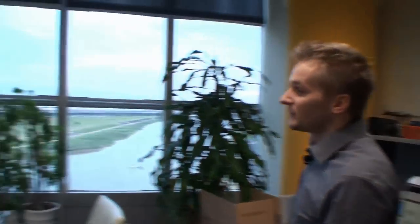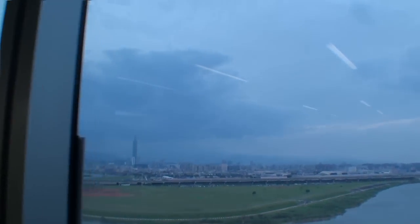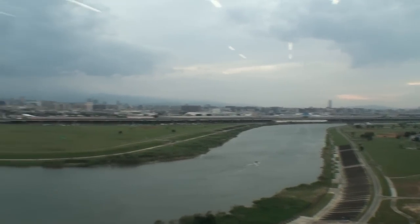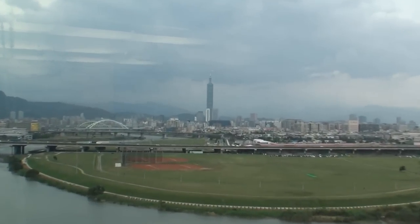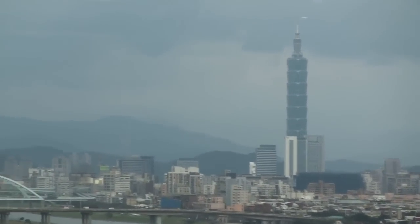As you can see, we have quite a nice view out of the Taiwan office here. You've got an awesome view of Taipei. I guess I have one of the best views in Taipei. When there are no clouds you can see nice sunrises on the left, or the dawn on the other side.